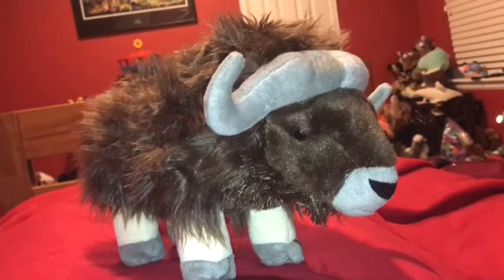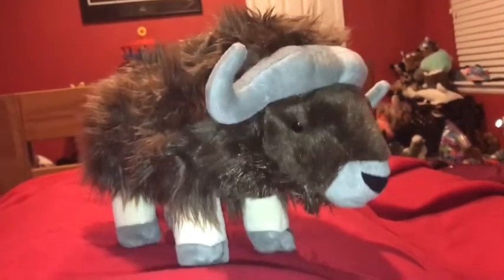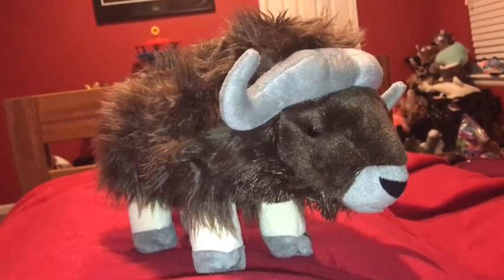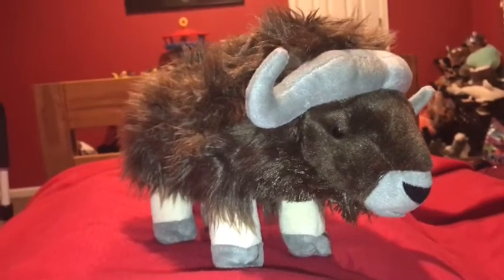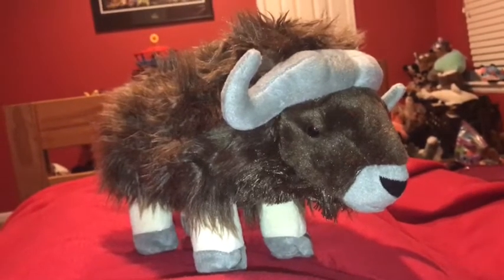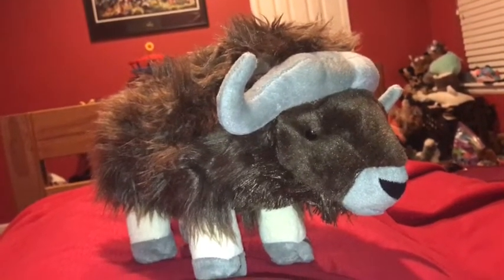How the musk ox deals with the extreme cold of its environment is that it has this very thick coat of fur on its body, and underneath those long guard hairs, they have wool that's eight times warmer than sheep's wool. That makes it super warm.